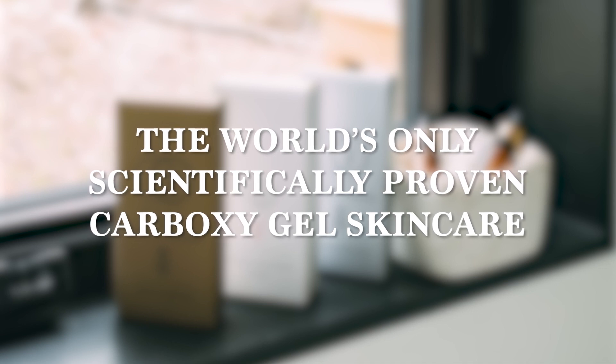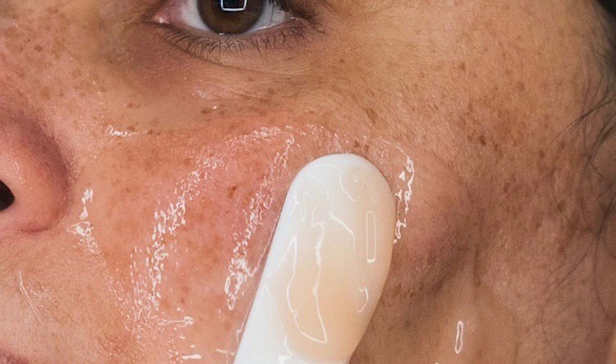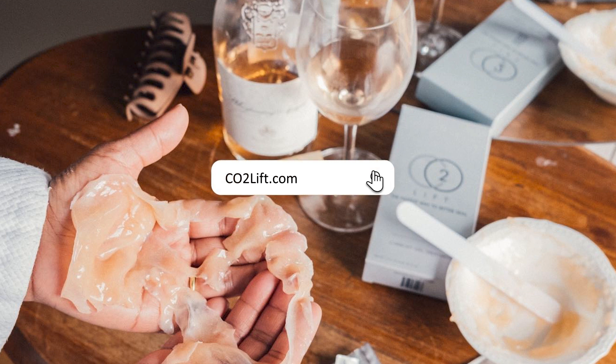We'll see you next time. To order CO2 lift, go to co2lift.com.